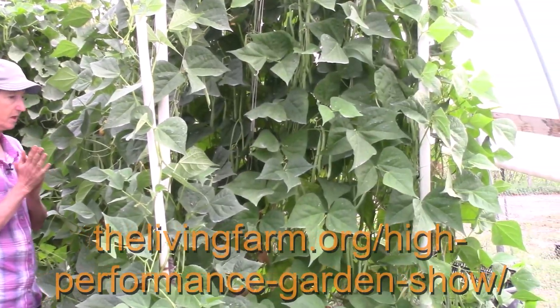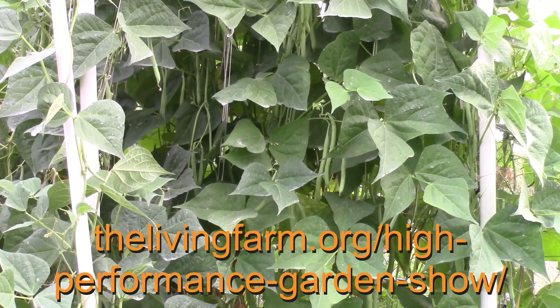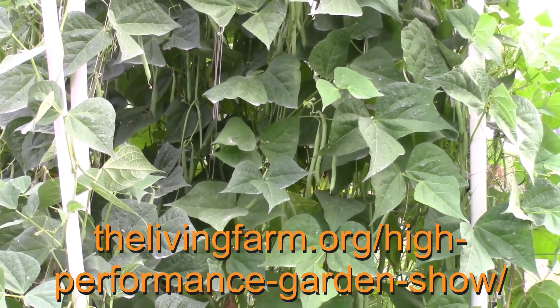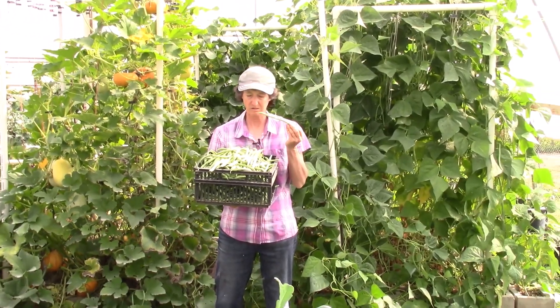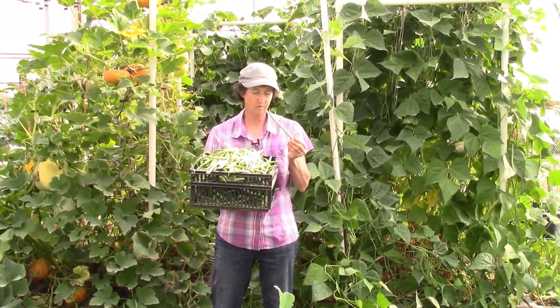Go to thelivingfarm.org/high-performance-garden-show to sign up, or click on the link below. Please subscribe to our channel so you don't miss out on any of the High Performance Garden Nuggets. That's all for today — thank you for joining me, and may your garden be easy, fun, productive, and always organic.